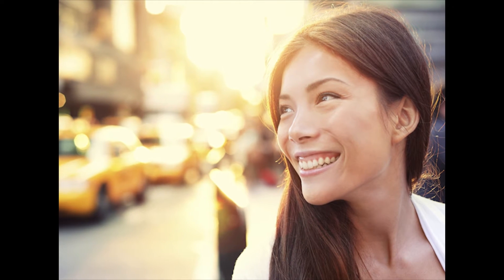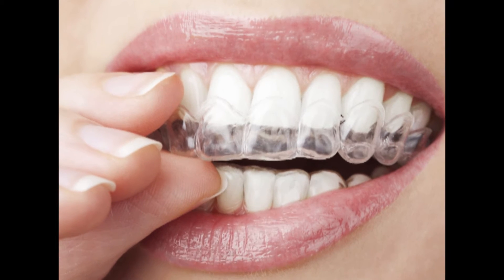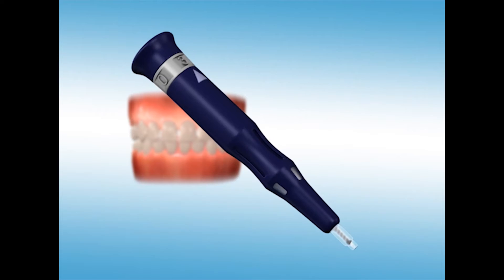Whether you are preparing for your big wedding day, graduation, or reaching for that big promotion at work, Propel will help you achieve that healthy, beautiful smile. Propel is performed in minutes by your doctor during your regularly scheduled office visit and can be used in conjunction with braces or clear aligners.